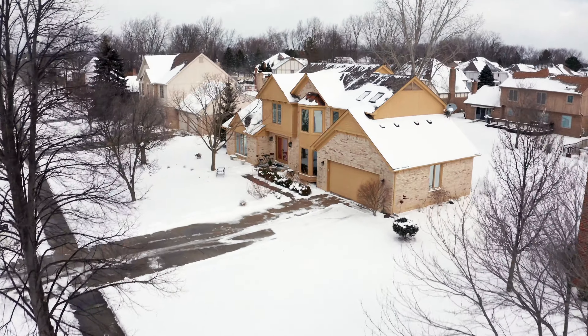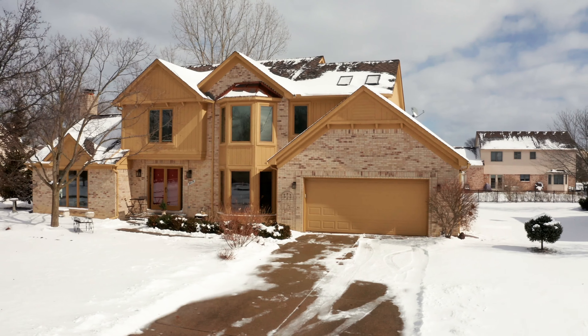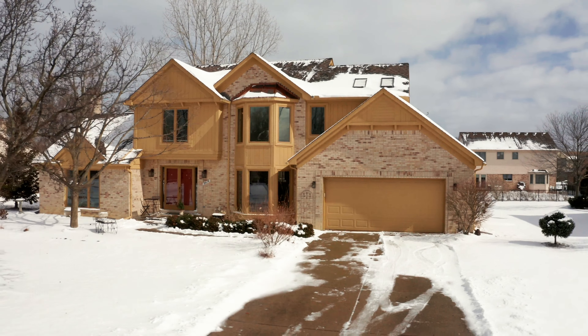Welcome to 2016 Gary Lane in Livonia's highly sought after Deer Creek subdivision. This home features nearly 2,500 square feet of space, four bedrooms, two full and two half baths, all with a finished basement that is just perfect for entertaining. Why don't we take a look, shall we?